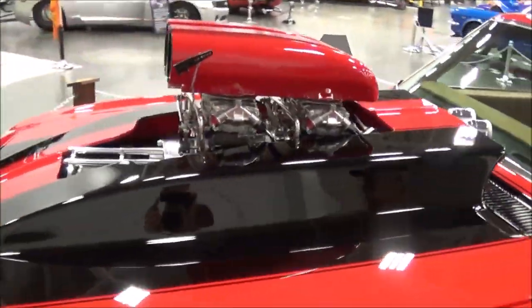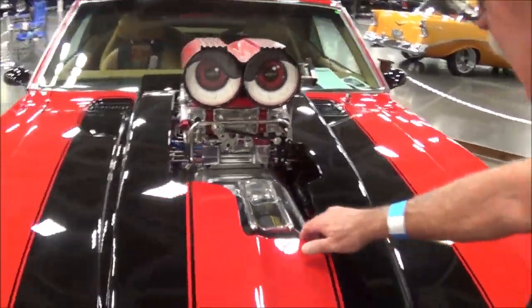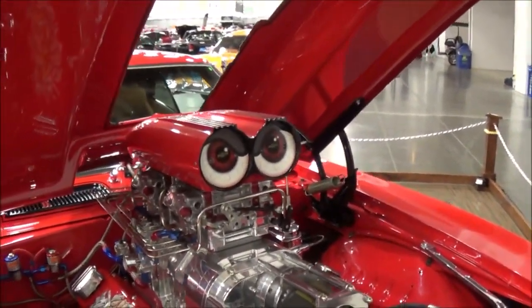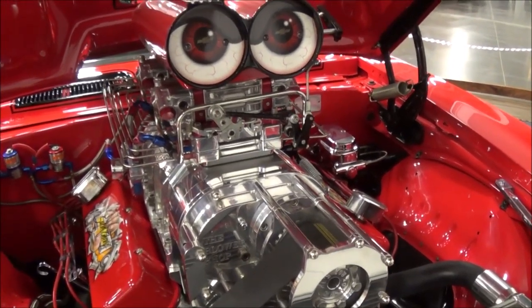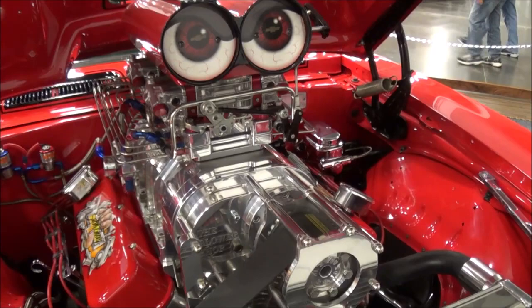Can you raise the hood? Sure. It's got a 671 blower. It's got two 750 Quick Fuel carburetors. It's pushing right about 1,000 horsepower.